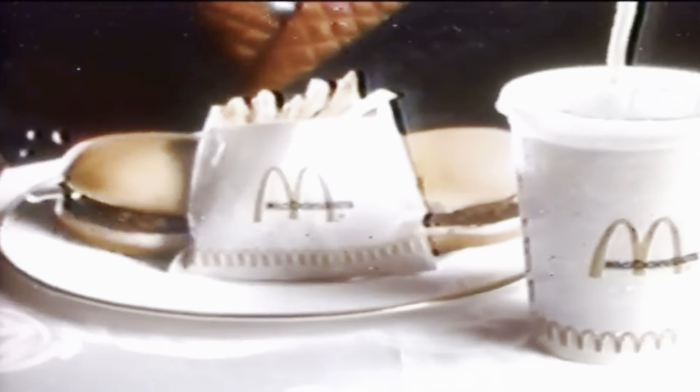At McDonald's, when you pay for two hamburgers, french fries, and a Coke, you get change back from your dollar. Many of our customers think that's very important.